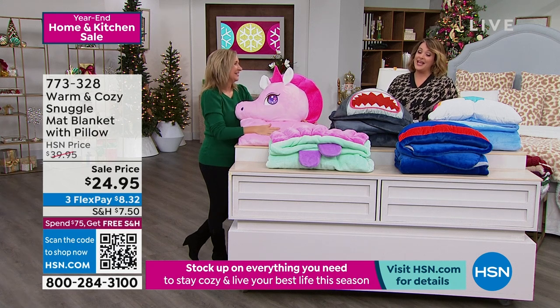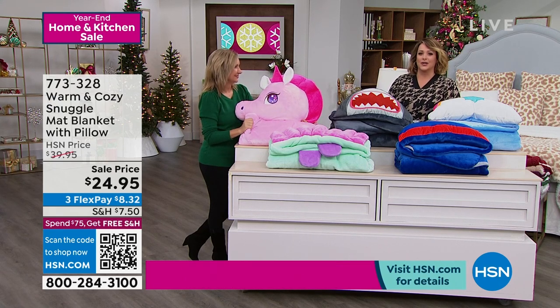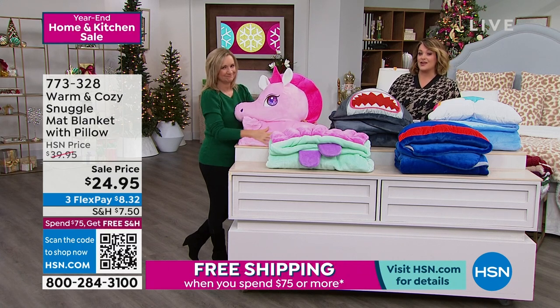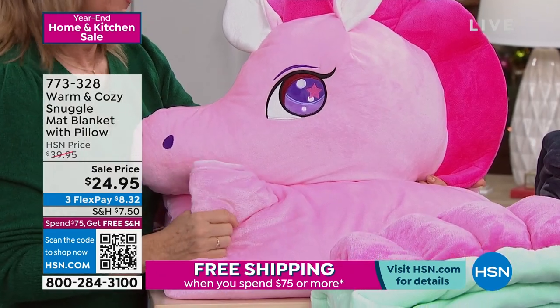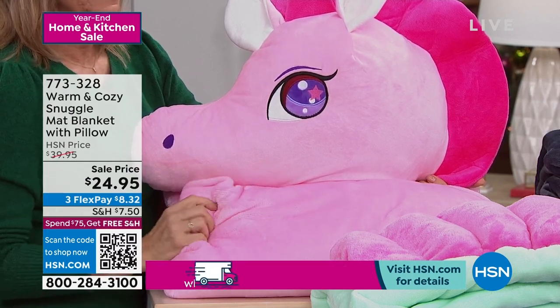This is a snuggle mat, and it's a blanket and pillow all in one. So if you've got that kid that loves to have slumber parties, travels to grandma's, or commutes between mom and dad's house, this is the perfect thing. Think birthdays and all that stuff after the holidays too, because the birthdays are rolling up. We've just got a couple of options left, but it's already five-star rated, and this is the lowest price we've ever done.